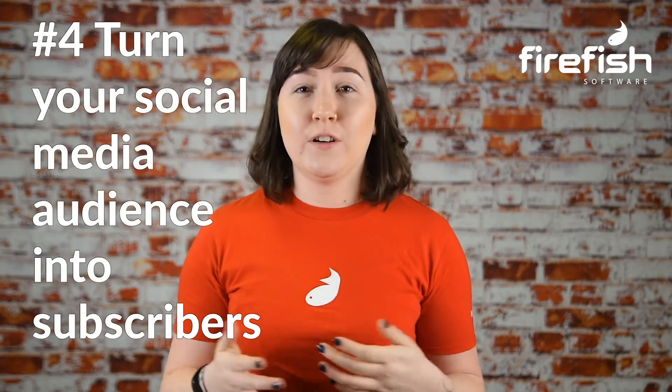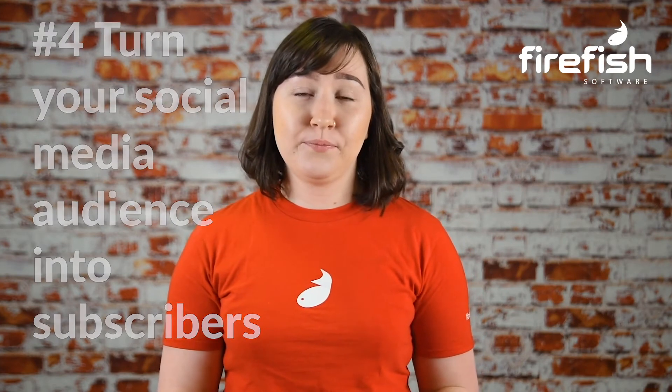Number four: turn your social media audience into subscribers. Building a strong audience on LinkedIn is likely to be a big part of your recruitment marketing strategy. But are you doing anything to convert your social media followers into job alert subscribers? Every now and then, try sharing your subscription landing page on LinkedIn and encourage candidates in your network to sign up for your job alert emails there.